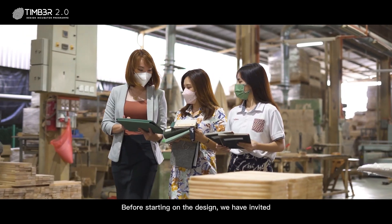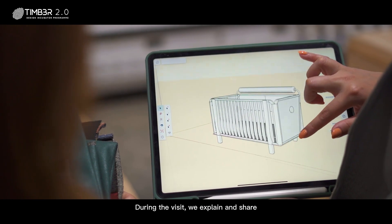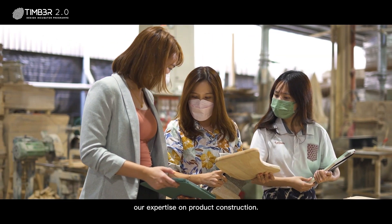Before starting on the design, we invited Cayenne to visit our factory and showroom. During the visit, we explained and shared our expertise on product construction.